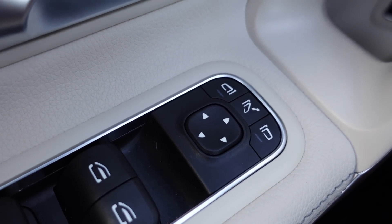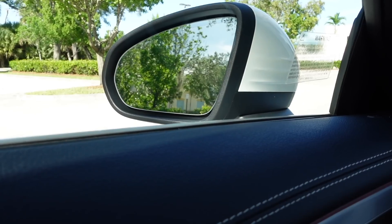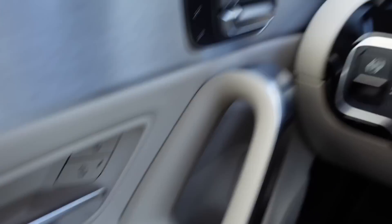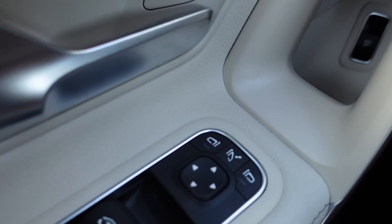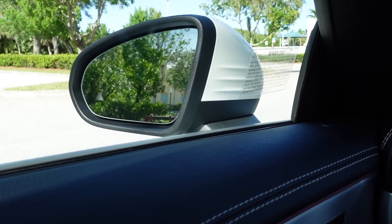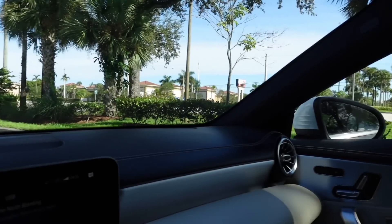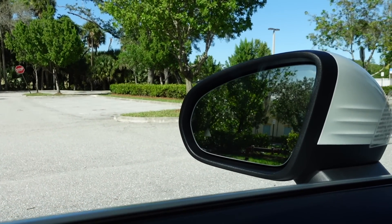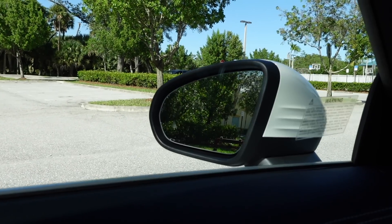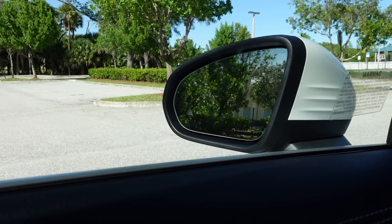Moving on to these buttons — the arrow buttons allow me to change the positions of both mirrors. The first button to the top left changes my driver's side mirror, the button to the far right changes the passenger mirror. The button in the middle collapses both mirrors, which is beneficial for going through a car wash or parking very close to someone. I'll show you — pushing this middle button collapses the mirrors on both sides. I'll be honest, sometimes I forget I collapsed them and think somebody took my mirrors off!